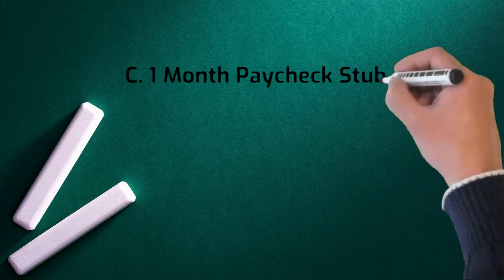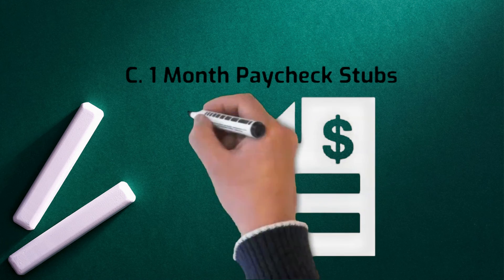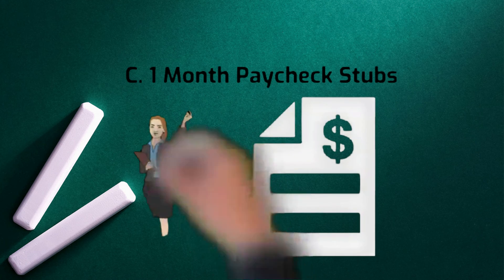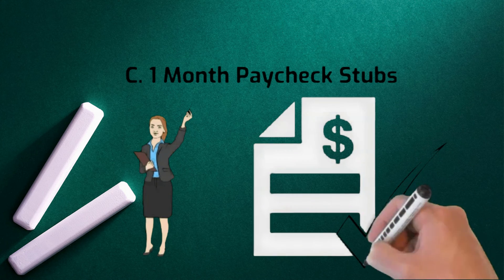3. One month paycheck stubs. Lenders want to make sure they lend only to borrowers with stable employment. A lender will not only want to see a buyer's pay stubs, but also will likely call the employer to verify employment and salary.